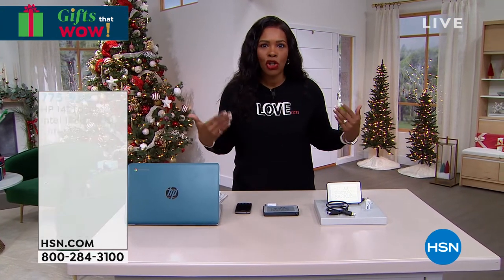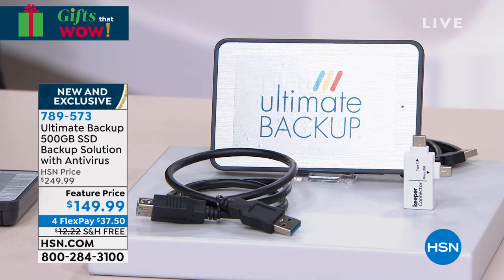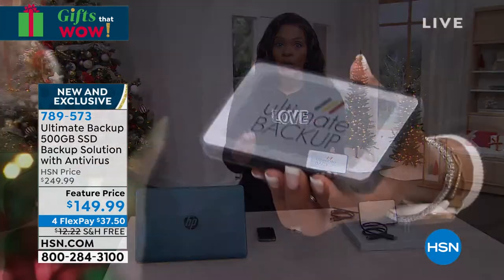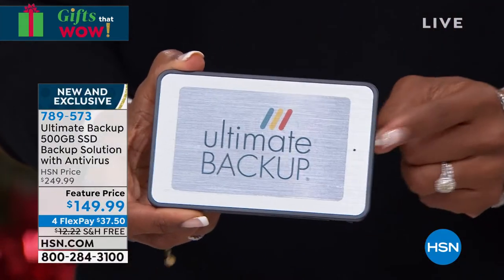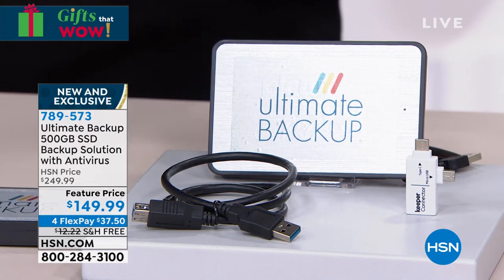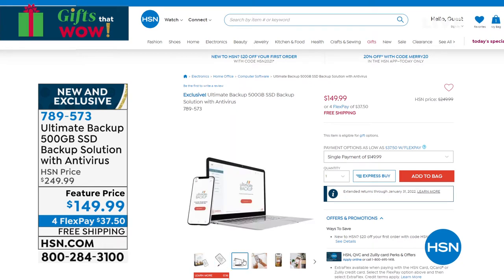Something else that is brand new to us — it's one of those things we know we need but just don't have yet. It's a way to back up our files, all the important documents on our computers. That's where the Ultimate Backup comes in. It's about the size of a cell phone, comes with plugins for your computer, and you can even back up your phones — whether they're Apple, Android, or PCs. This is a very simple and easy way to back up documents, pictures, and videos. It's $100 off our regular HSN price, it's free shipping, and it's brand new — we're bringing it here for the first time at HSN.